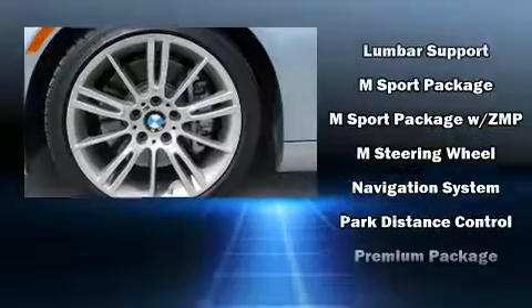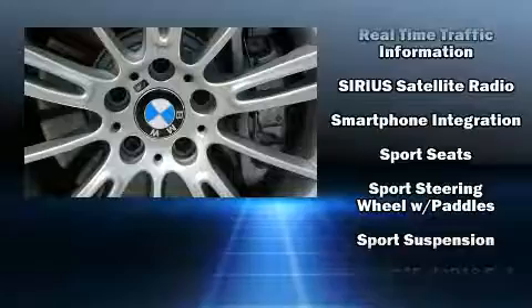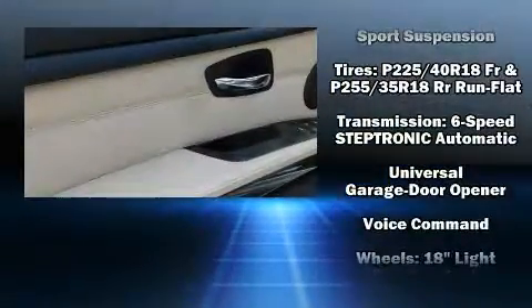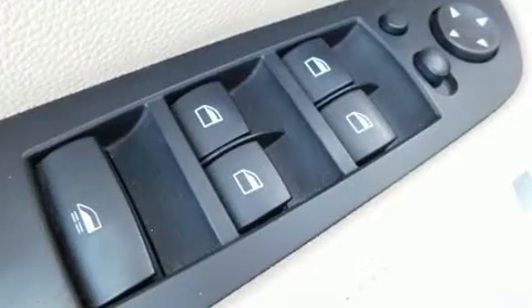Passenger security is always assured thanks to various safety features such as knee airbags, integrated rollover protection, anti-whiplash front head restraints, a security system, and four-wheel disc brakes with ABS.